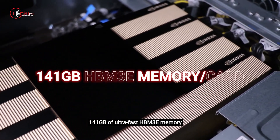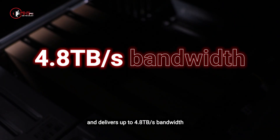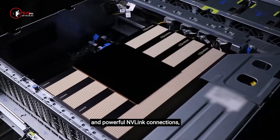Each H200 GPU packs a massive 141 gigabytes of ultra-fast HBM3E memory and delivers up to 4.8 terabytes per second bandwidth. With a total of 564 gigabytes of GPU memory and powerful NVLink connections,